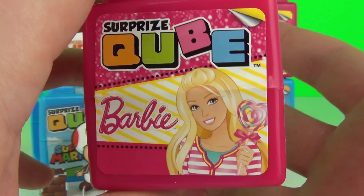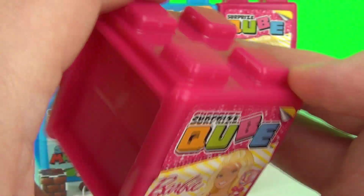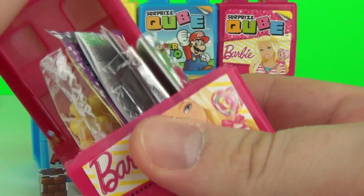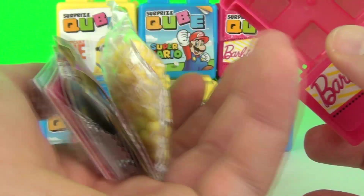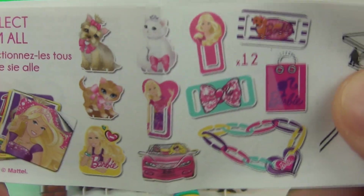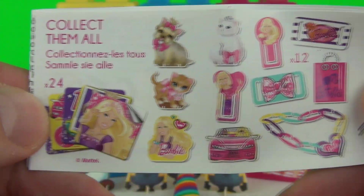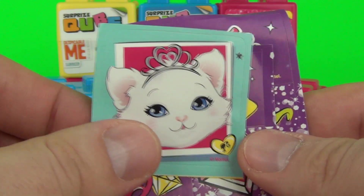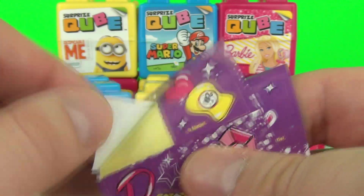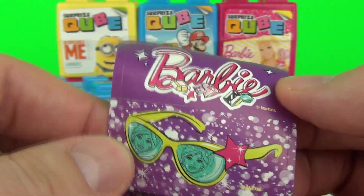And now it's the turn of the Barbie Surprise Cube. Let's see what awesomeness is contained inside. Here are all the awesome standees we can get, and another 12 standees and 24 stickers once again. We have our three stickers — two of them have multiple stickers on: this one has four and this one has two.